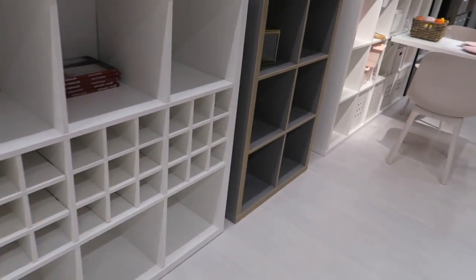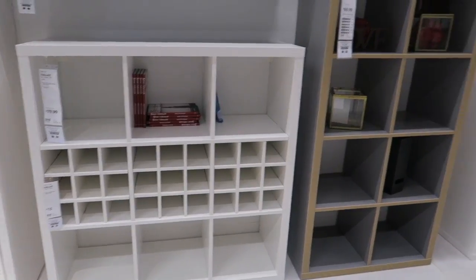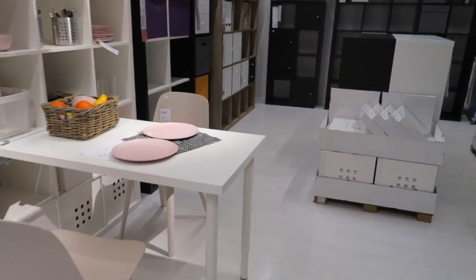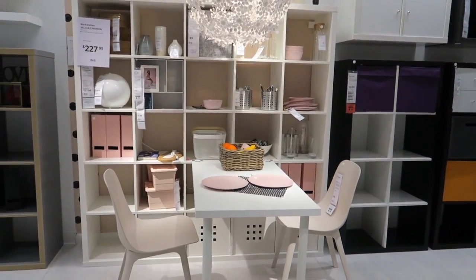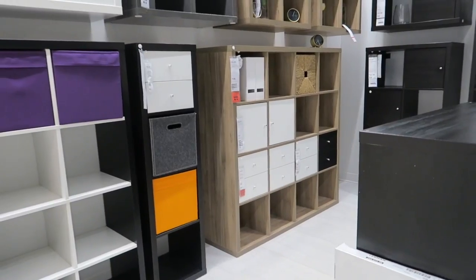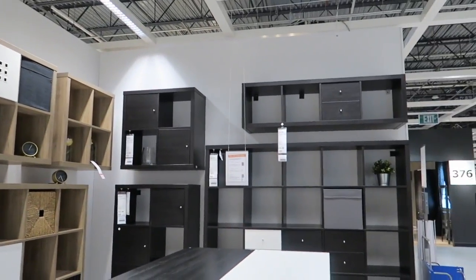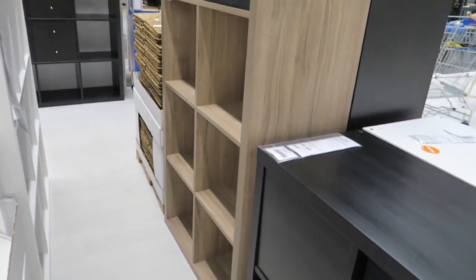Look at all these different little cubbies! Oh look at this cute little crafting station — you can attach a little table to it. What a cute idea! I like that. They have so many different storage ideas here — there's so much to choose from, I don't even know where to begin.